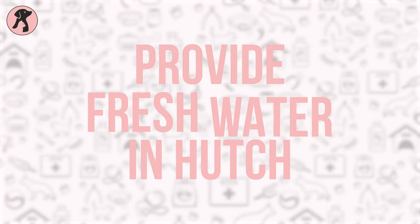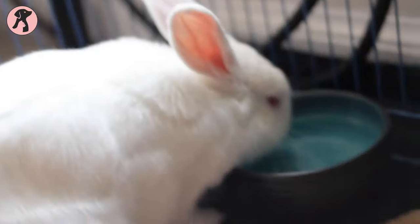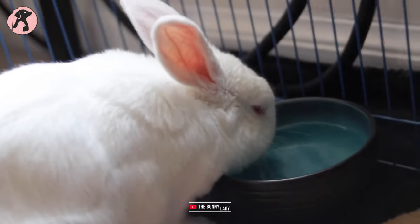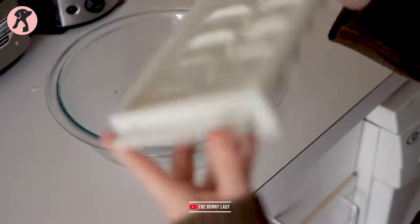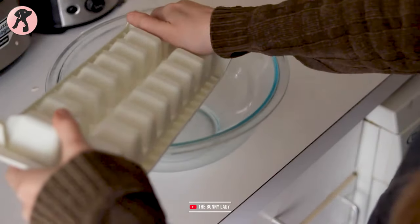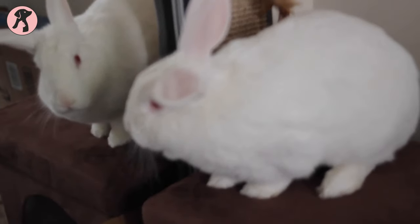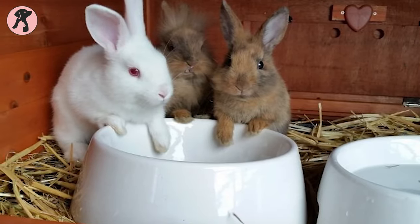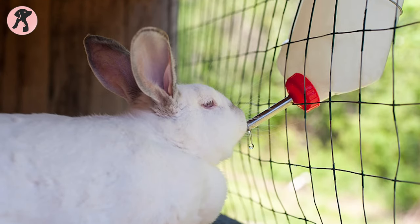Tip 8: Provide fresh water in the hutch. Water keeps bunnies hydrated and cool. Make sure there is enough water available for your bunnies in the hutch to prevent dehydration. You can also add ice cubes to the bunny's water or give ice-cold water instead. Constantly change the bunnies' water a couple of times at least so they can get fresh, cool water every time.